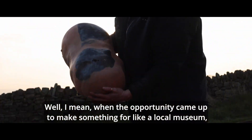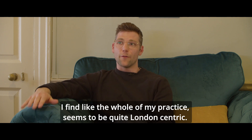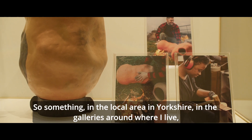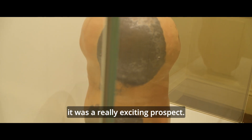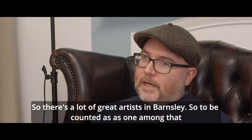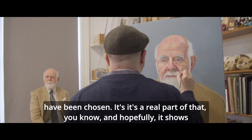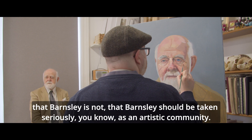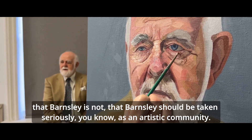When the opportunity came up to make something for a local museum — especially something that's going to be in a permanent collection — that was great. I find my whole practice seems to be quite London-centric, so something in the local area in Yorkshire, in the galleries around where I live, was a really exciting prospect. There are a lot of great artists in Barnsley, so to be counted among those chosen is a real pat on the back, and hopefully it shows that Barnsley should be taken seriously as an artistic community.